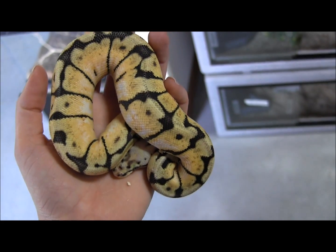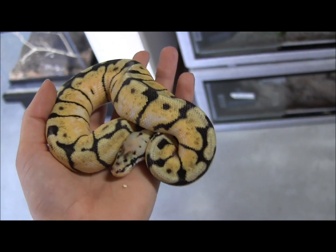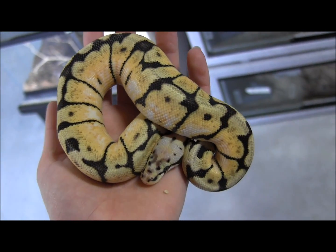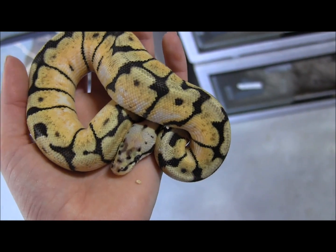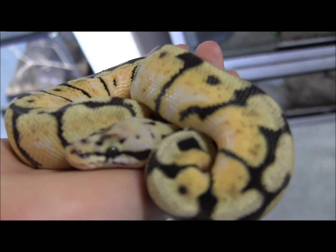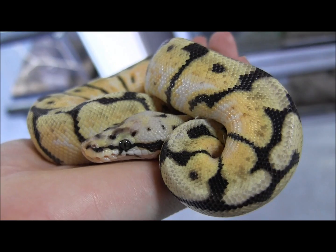This particular snake here is a really nice example of a bumblebee ball python. In case you don't know, a bumblebee ball python is a pastel ball python crossed with a spider, which is a combination of both a color and a pattern mutation. These little guys are just really, really beautiful.